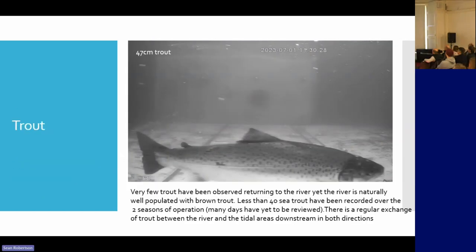I haven't said anything about trout so far. River Ayr has a great population of trout, but it does not have a lot of sea trout. Sea trout left the River Ayr in the early 80s and they have not recovered. We've had less than 40 over two years — probably less than 20 on the days reviewed — so there's not a lot of sea trout coming into the river.